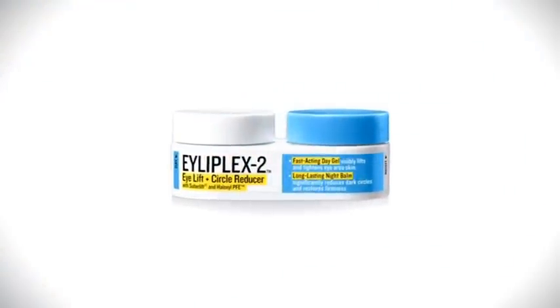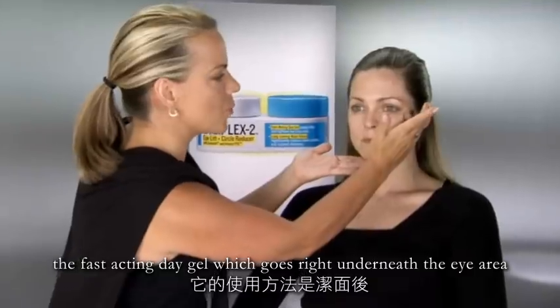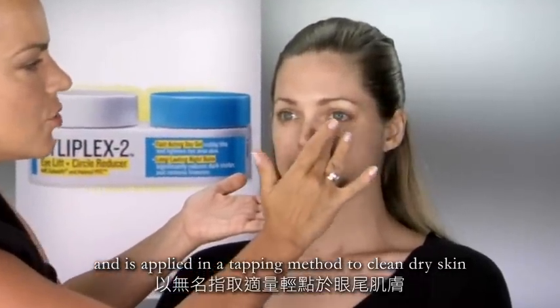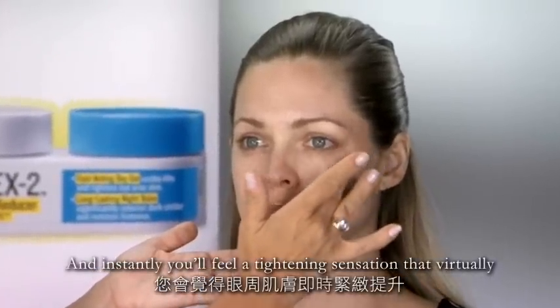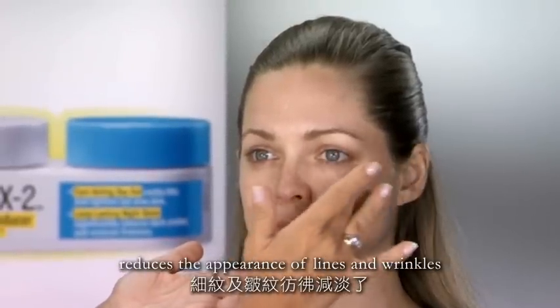Eyelaplex Eye Lift Plus Circle Reducer features two innovative formulas in one convenient package. The first product I'm going to apply is the Fast-Acting Day Gel, which goes right underneath the eye area and is applied in a tapping method to clean dry skin. And instantly you'll feel a tightening sensation that virtually reduces the appearance of lines and wrinkles.